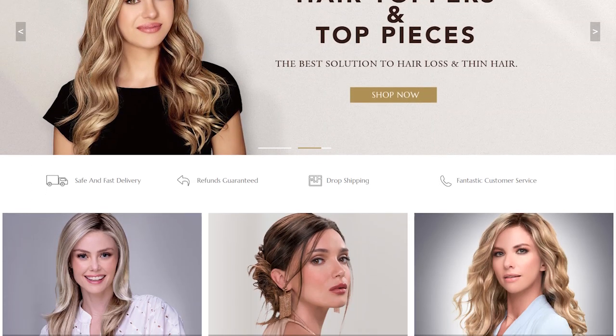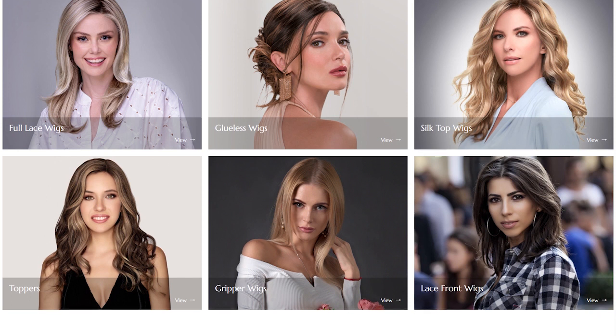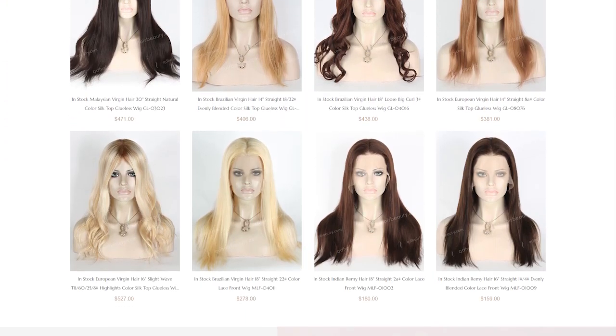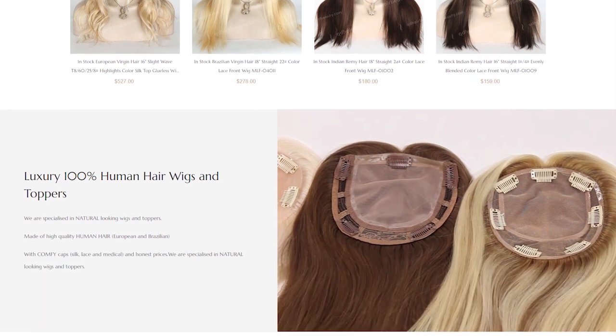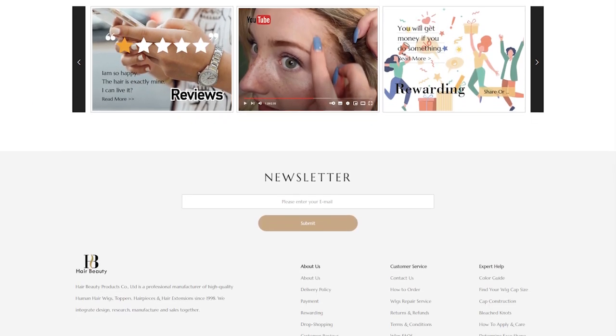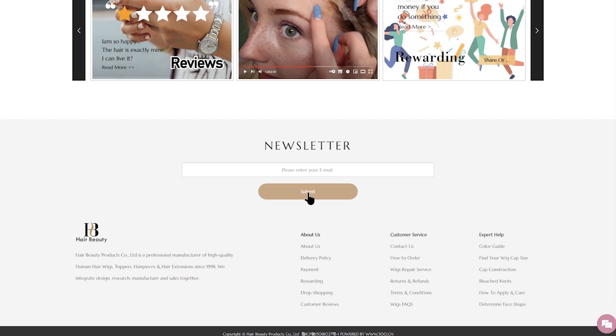For any suggestions, questions, or comments, welcome to write to qdhairbeauty@hotmail.com. Please remember to subscribe to get the latest hair trends, newsletters, company news, and more. Thank you, see you next time!